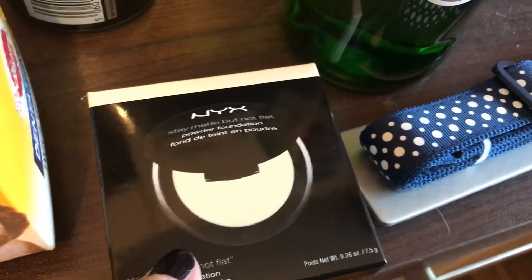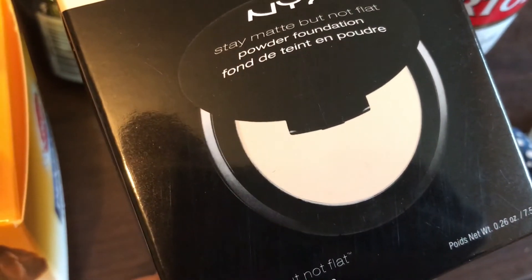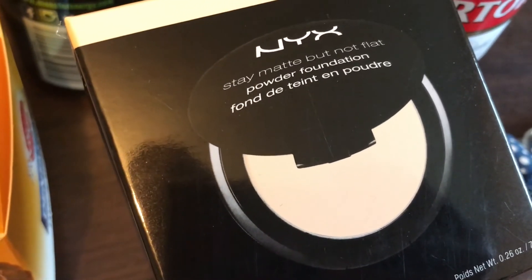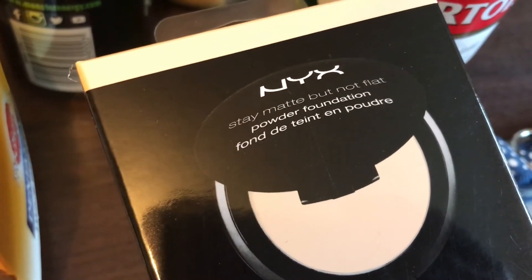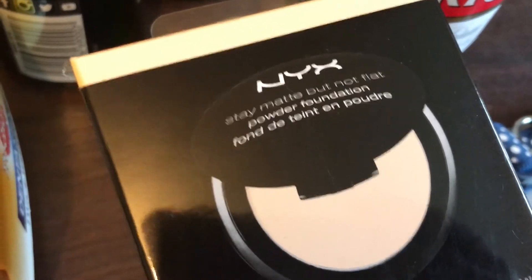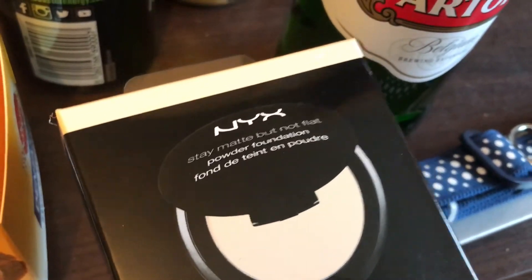I thought it would work on top of foundation — I know it's a powder foundation but I'm not going to use it as a foundation. I do highly recommend the setting powder. They also had a set with bronzer, highlight, and blush, but it was the wrong shade for me — it was a medium and I wanted a light. I thought about getting it and tanning into it, and now I'm thinking maybe I should have. If it's still there next time I'll pick it up, but I doubt it'll be there.